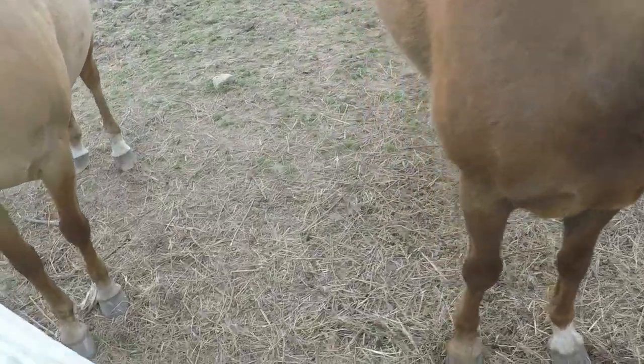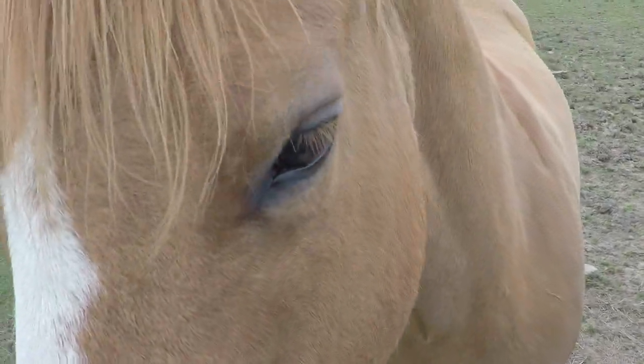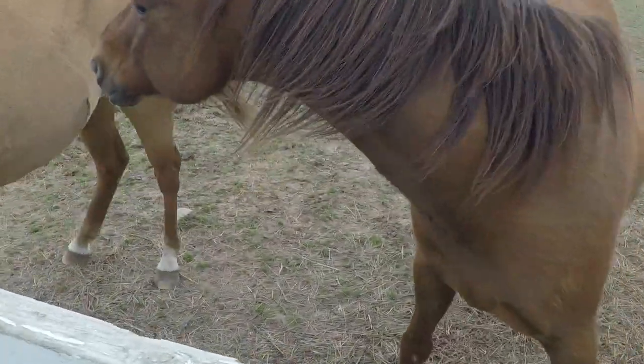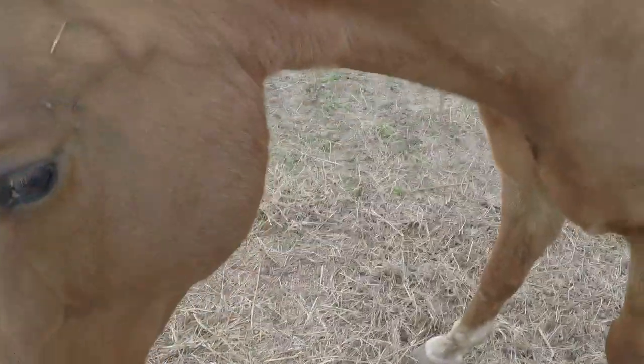I'm going to get you too. You want to sniff me first, dear bubs? There you go — sniff me up. You smell my dog on me? You better watch — I don't want a horse bite. You getting frisky?